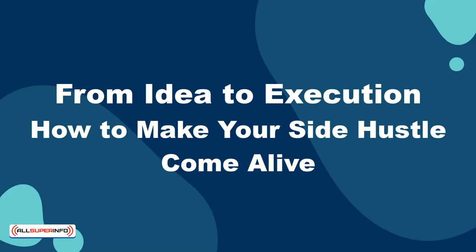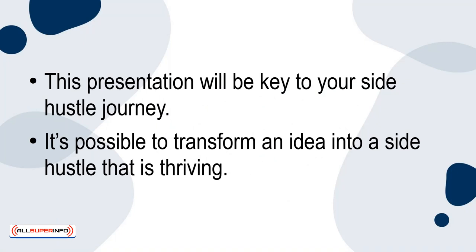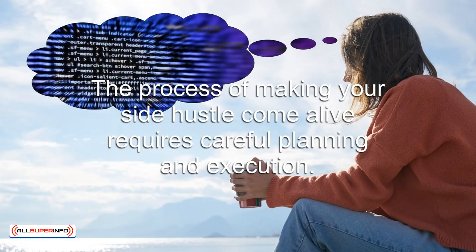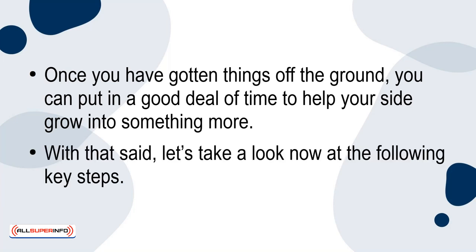From Idea to Execution: How to Make Your Side Hustle Come Alive. This presentation will be key to your side hustle journey. It's possible to transform an idea into a side hustle that is thriving. Whether you dream of starting a small business, monetizing a passion, or exploring new opportunities, the process of making your side hustle come alive requires careful planning and execution. Once you've gotten things off the ground, you can put in a good deal of time to help your side hustle grow into something more. With that said, let's take a look at the following key steps.